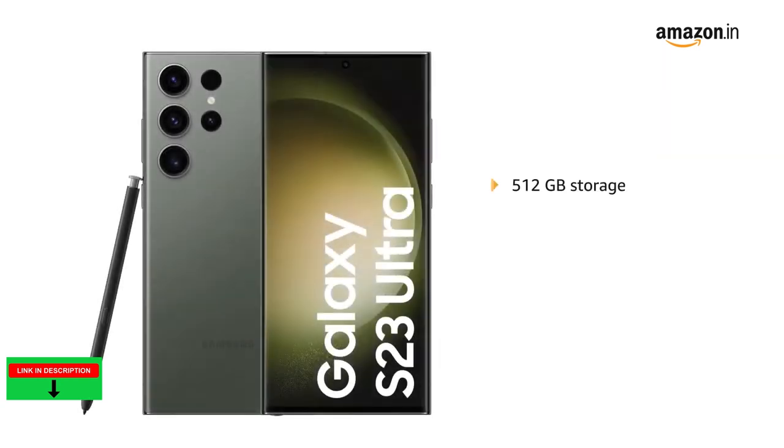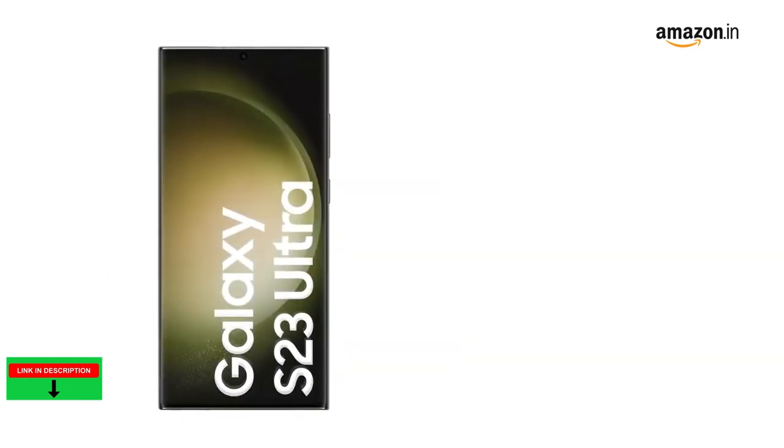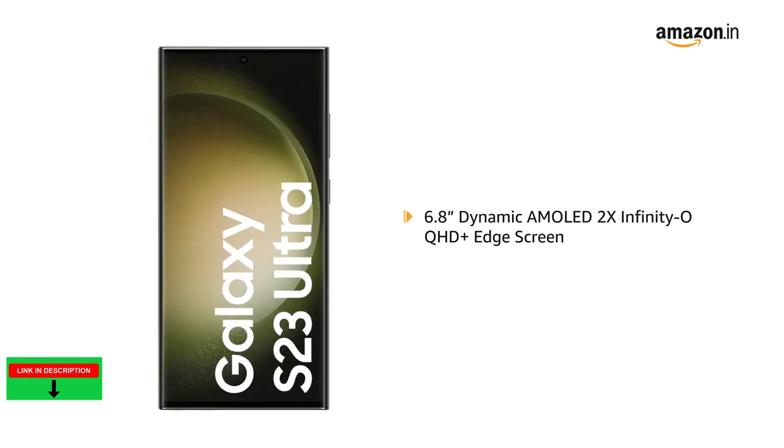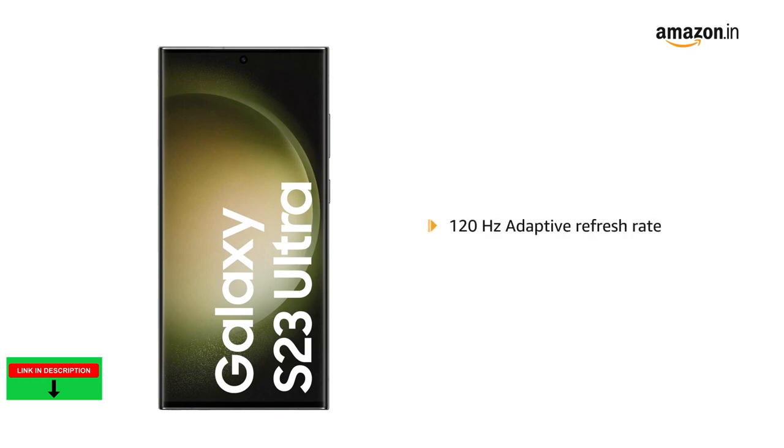Also available in 512GB and 1TB storage variants. The 6.8-inch Dynamic AMOLED 2X Infinity-O Quad HD Plus Edge screen with 120Hz adaptive refresh rate delivers clear, colorful details on screen.